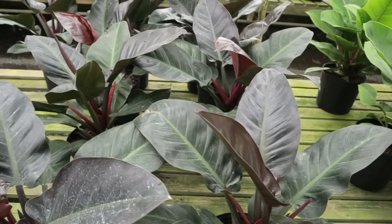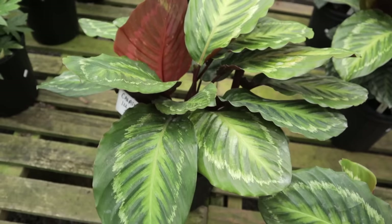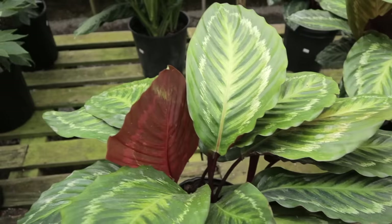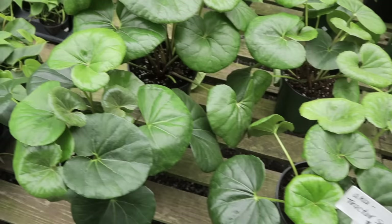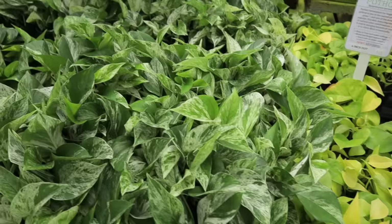These are called calathea illustris for $34.95 — they look like medallion but with a different shaped leaf, and they even have the red underneath. Look at these tractor seat plants for $14.95! Then we have green heartleaf philodendron, Brazil philodendron, peperomia green bean, dracaena Janet Craig, neon pothos, marble queen, and these are all about $6.95.